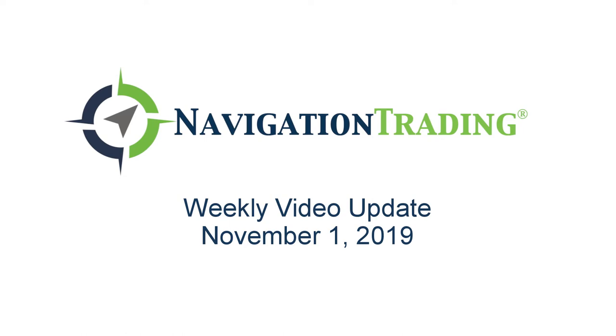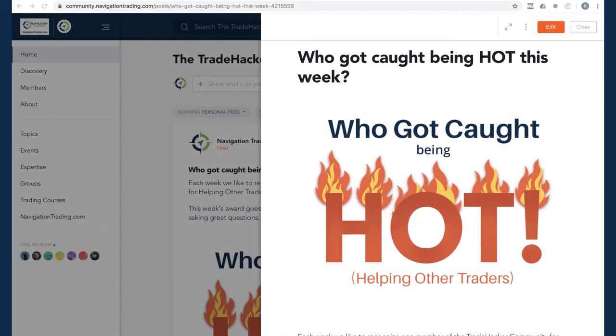What's up, trade hackers? Happy Friday. Today's November 1st. Welcome to this week's video update where we review all of the trades and all of our positions.